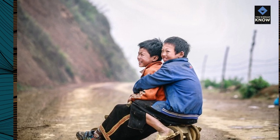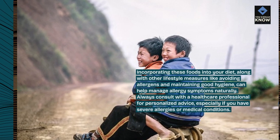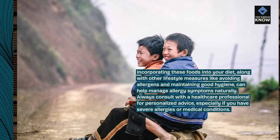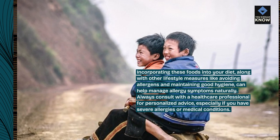Incorporating these foods into your diet, along with other lifestyle measures like avoiding allergens and maintaining good hygiene, can help manage allergy symptoms naturally. Always consult with a healthcare professional for personalized advice, especially if you have severe allergies or medical conditions.